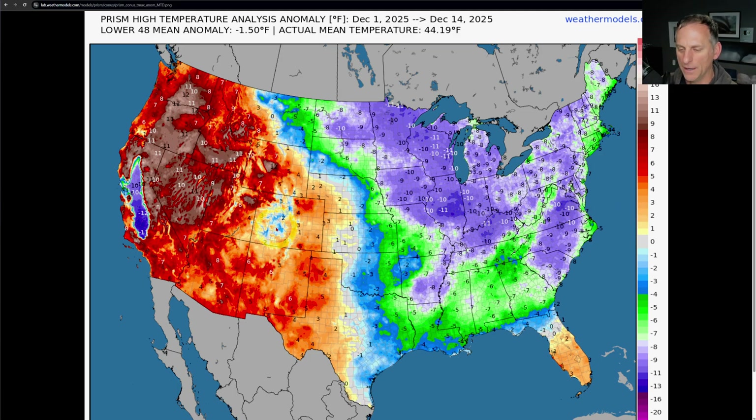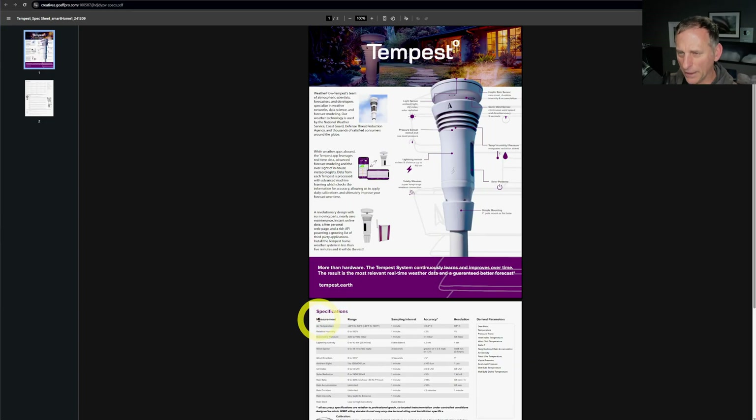Since all the way through December 14th, for the month of December, you can see the inversion locked into the valley areas — a very stark inversion, 12 below across some of the inversion areas. Across the foothills and higher terrain it's been well above normal, and same thing for southern California, portions of Nevada, and coastal areas of northern California as well.